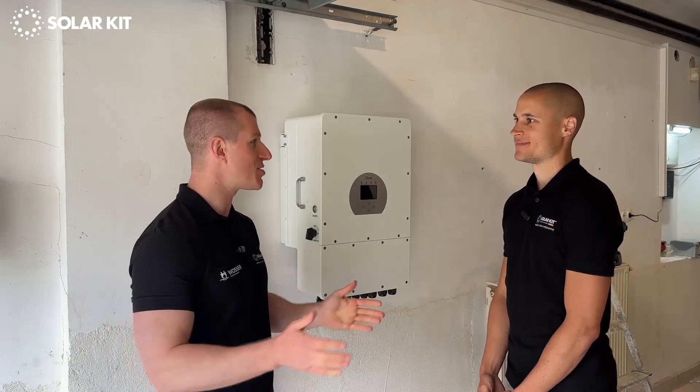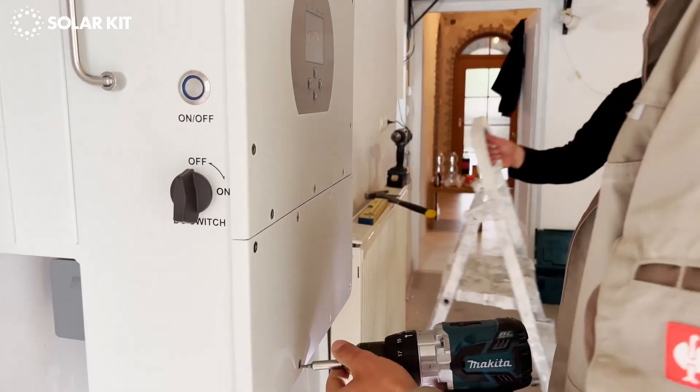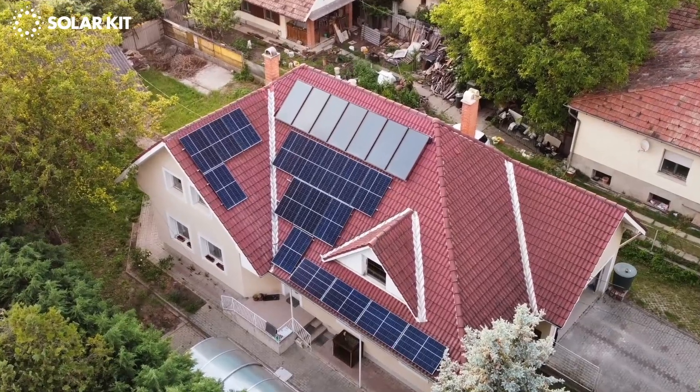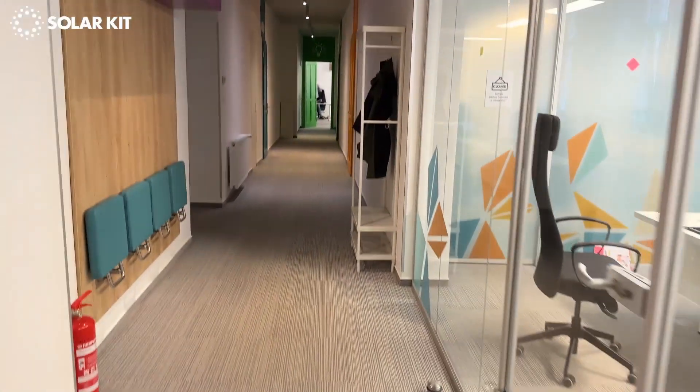Norbert, thank you very much for today. You're very welcome — let's see how it works out. Thank you very much for joining us today. I think we successfully installed a PV system. We got good customer feedback and we introduced the Deye system with batteries and inverters to you. I hope you enjoyed today's video — see you next time.